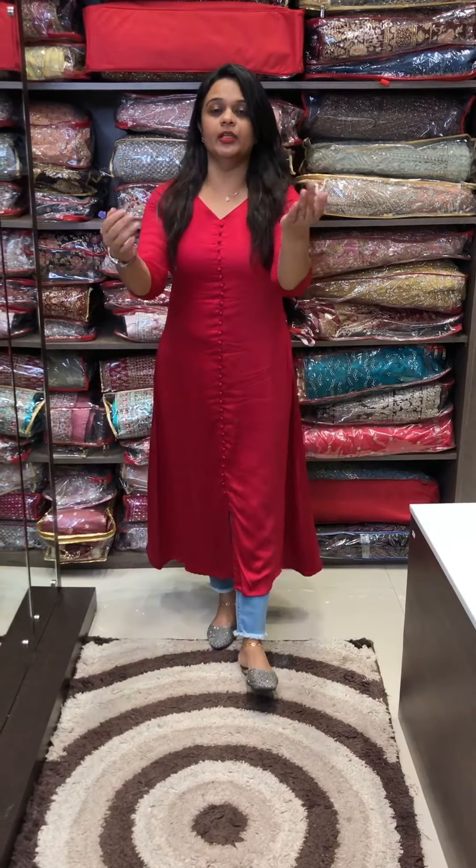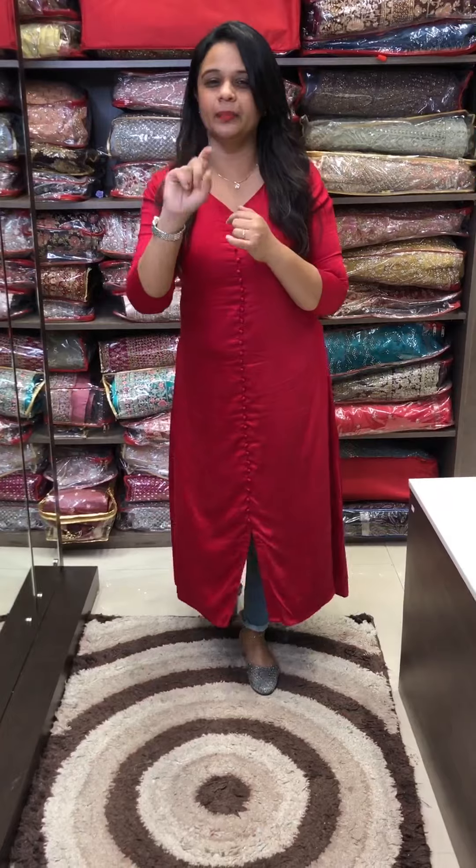Jeans can also vary. You can style it with leggings and pencil pants. It is a great option.